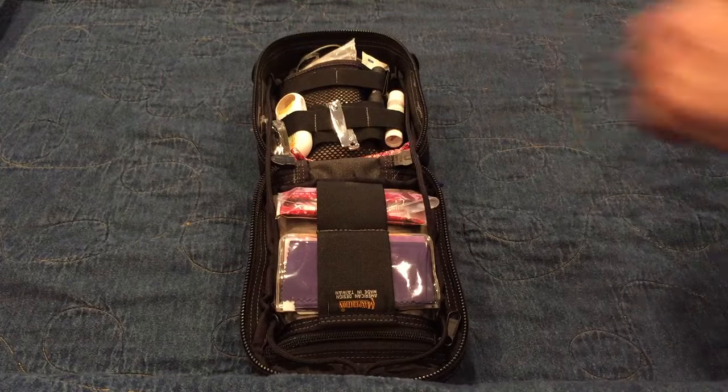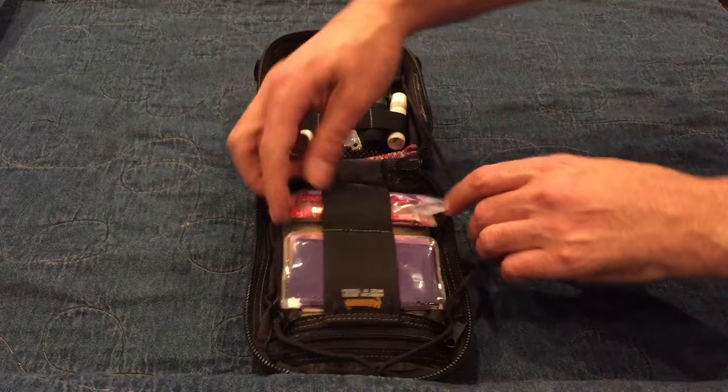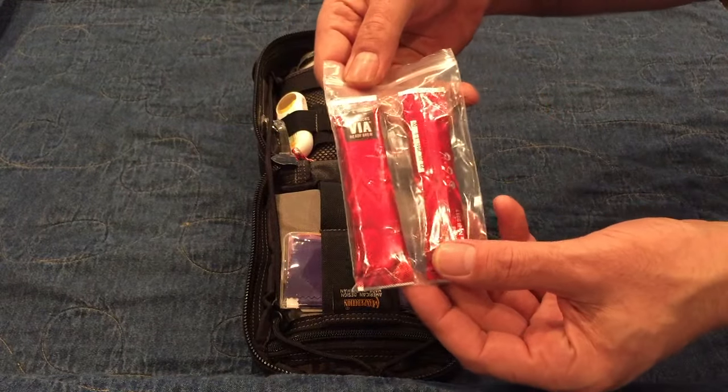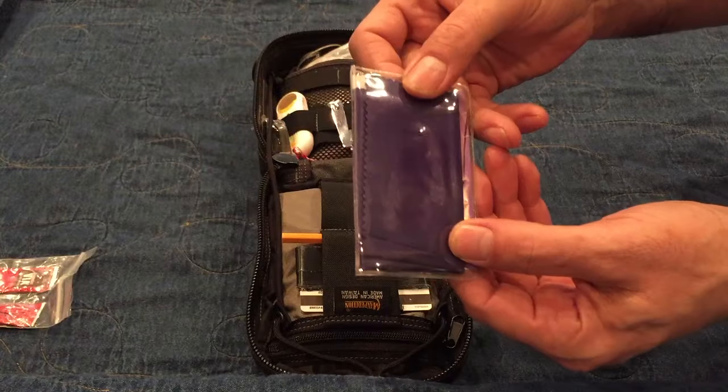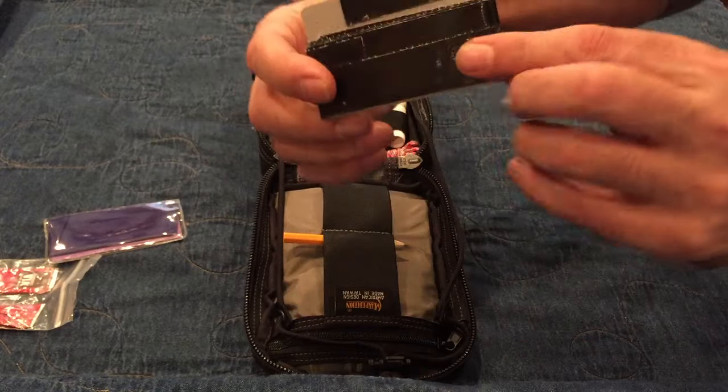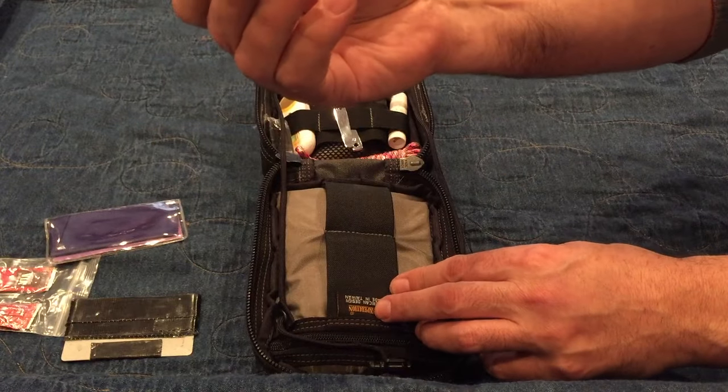Here's what I take with me and here's what you need to be prepared on the road. First of all, coffee — gotta have Starbucks Via coffee. An eyeglasses cloth, some duct tape that I wrapped around an old hotel key, and a pencil.